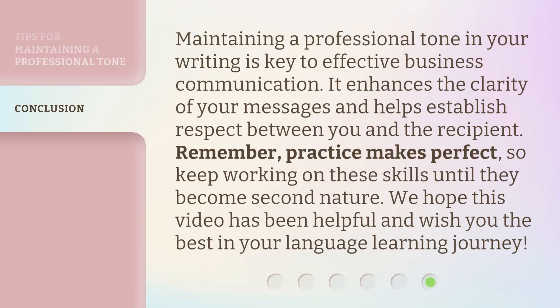Maintaining a professional tone in your writing is key to effective business communication. It enhances the clarity of your messages and helps establish respect between you and the recipient. Remember, practice makes perfect. So keep working on these skills until they become second nature. We hope this video has been helpful and wish you the best in your language learning journey.